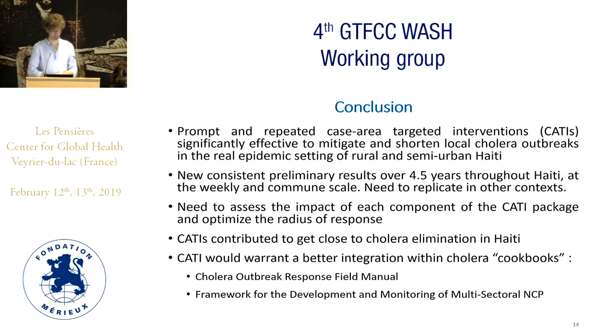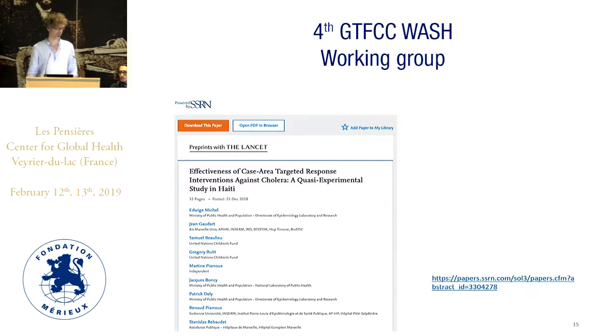Based on those results, we are really convinced that CATIs actually contributed to getting close to cholera elimination in Haiti today. We think that CATIs would definitely warrant better integration within cholera cookbooks, such as the cholera outbreak response field manual — where currently it's only a few bullet points in Appendix 2 as part of the initial response — and in the framework for development and monitoring of multisectoral national cholera plans. For those who would like more details, we posted a preprint publication on the SSRN website recently.